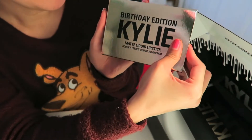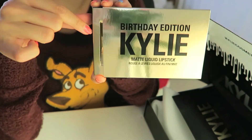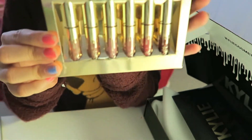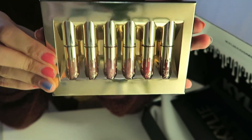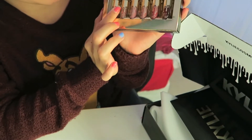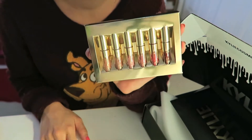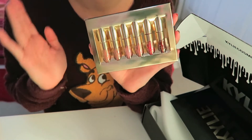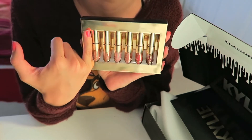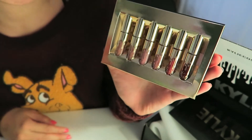I'm gonna open this with you guys to see the matte liquid lipsticks. There's a little crease here, I don't know if you can see it, but that's okay. These are so beautiful! Looking at them right off the bat, I can see why people on Instagram have complained — these do look way bigger on Instagram and in her pictures and Snapchat. They are a lot smaller in person. People compared it to the size of their pinky, so I'll try to compare it now. I have a pretty small hand and a pretty small pinky, but that's pretty accurate — it is about the size of my pinky.